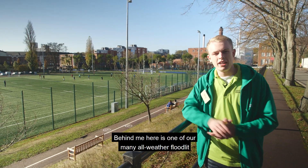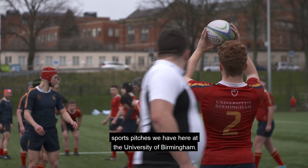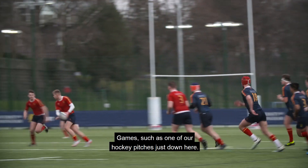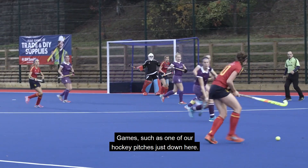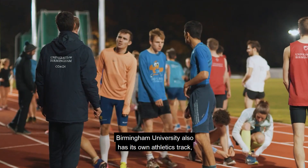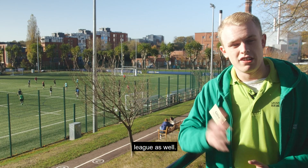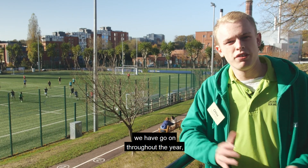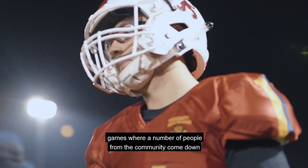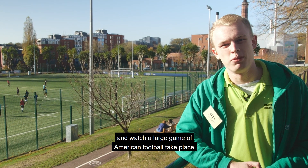Behind me here is one of our many all-weather floodlit sports pitches at the University of Birmingham. A number of these facilities will be used during the Birmingham 2022 Commonwealth Games, including one of our hockey pitches. Birmingham University also has its own athletics track and ranks in the top 10 universities for the BUCS League. The pitches also host events like Explosion, a large American football game where people from the community come to watch.